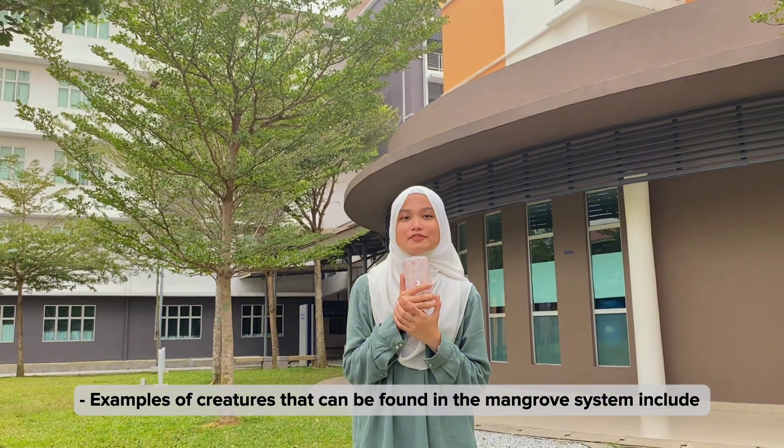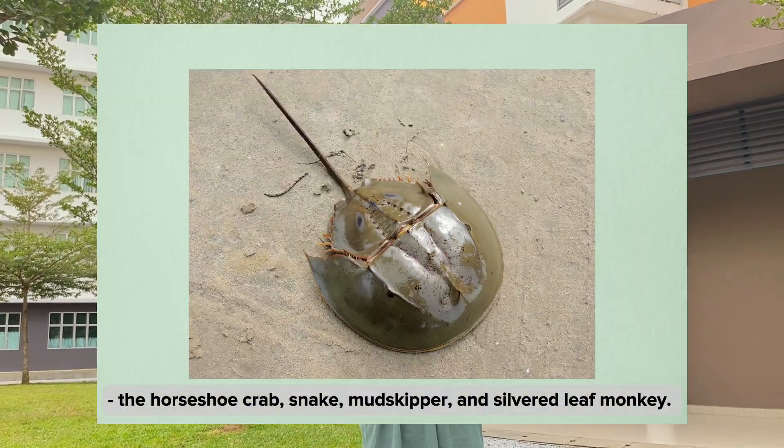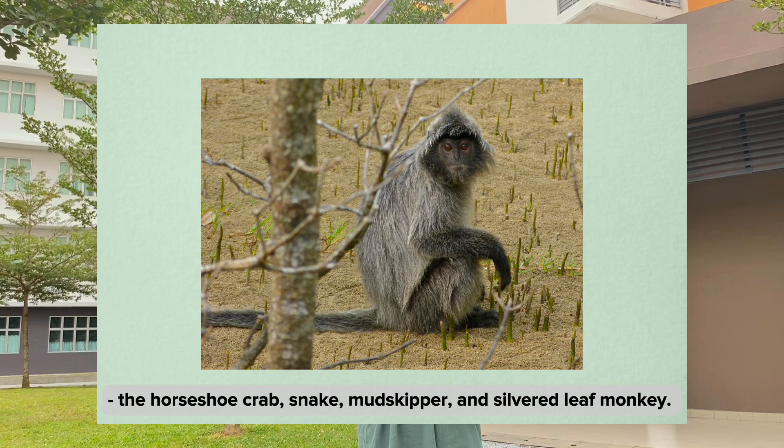Examples of creatures that can be found in the mangrove system include the horseshoe crab, snag, mudskipper, and silvered leaf monkey.